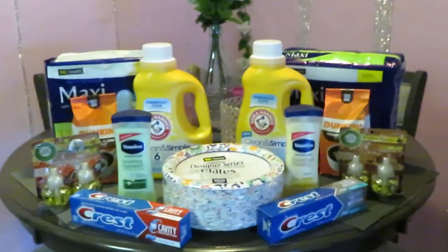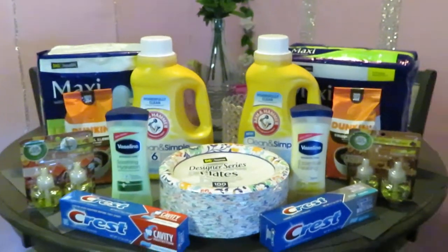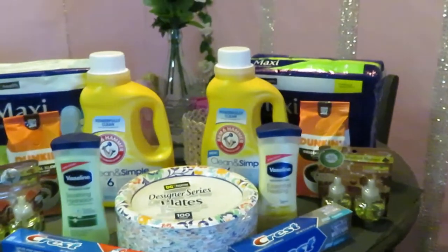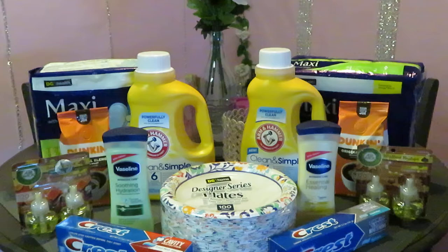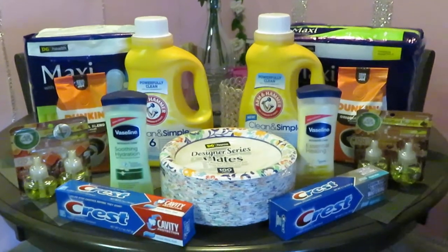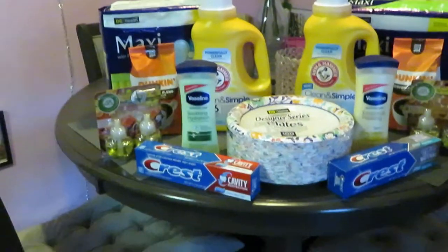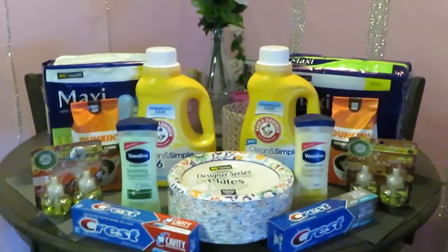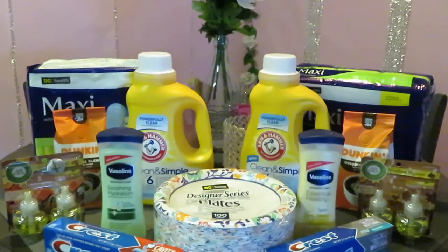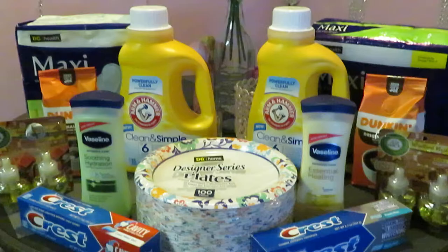Hey guys, it is Rika Misha and I'm just doing a quick haul. This is my Saturday morning haul for the day, January the 9th. These are the Dollar General deals for the week and the deals that I got, so I'll go ahead and get into them quickly. This isn't a long drawn-out video.